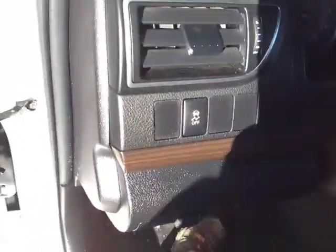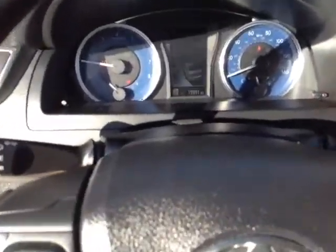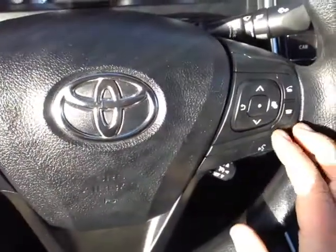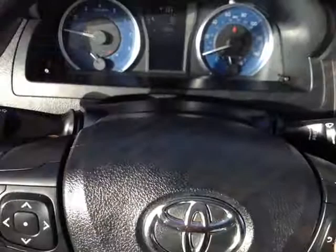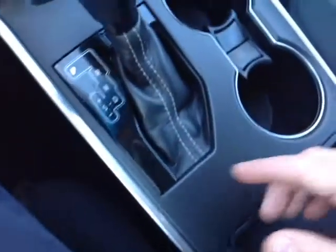Park brake and traction control off switch to the left of your very well-animated instrument panel, which features a multi-information display in the center. Left side of the wheel has volume, track, and mode adjustments. On the right, you can use these buttons to navigate the center display. Bluetooth speech recognition is also standard for your compatible phone, as well as cruise control.